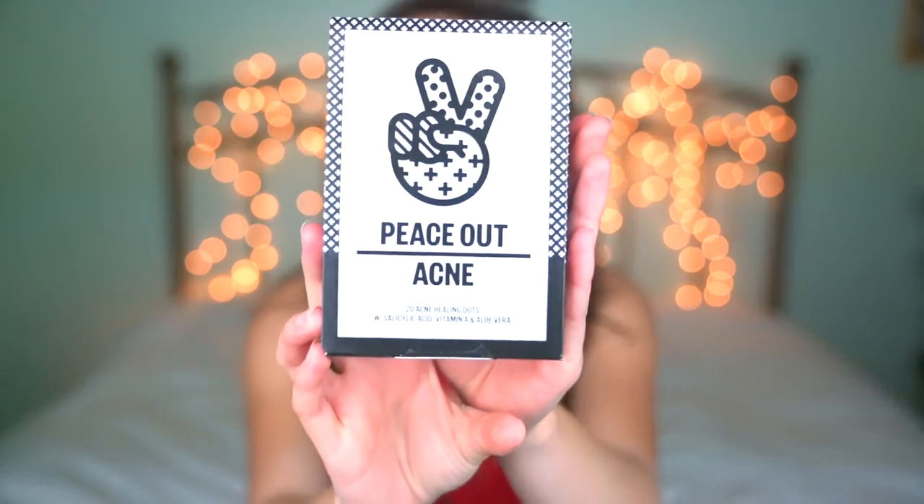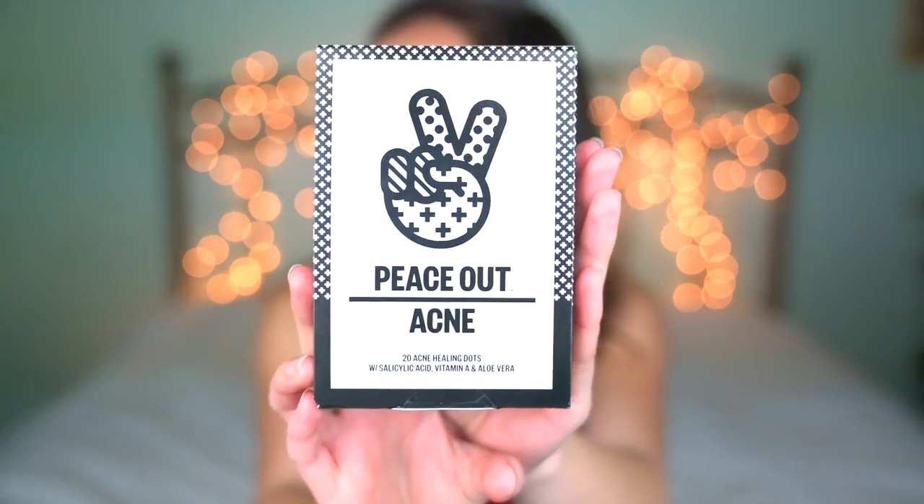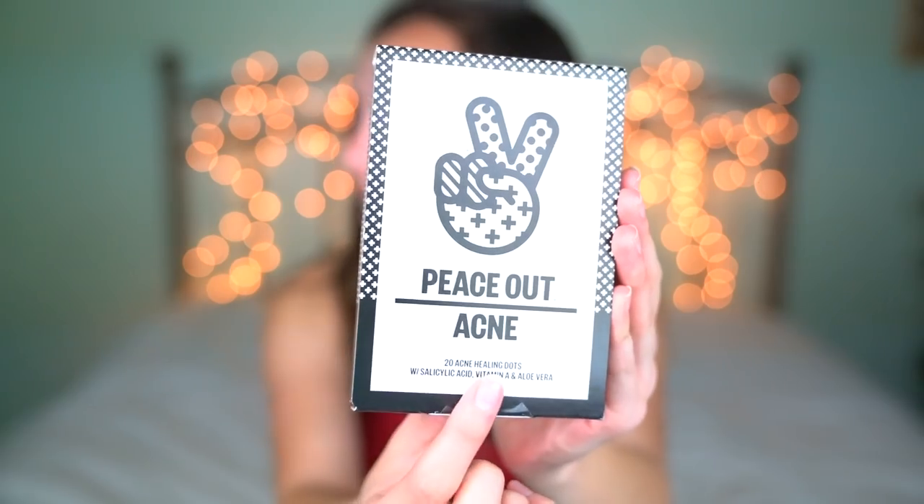So these are the Peace Out Acne Healing Dots. It says 20 acne healing dots and this thing was 20 bucks. So each one of these things inside here costs about a dollar, so it's not really expensive. It's actually pretty cheap, which actually kind of worries me a little bit because if they're really that cheap then who knows if they actually work.